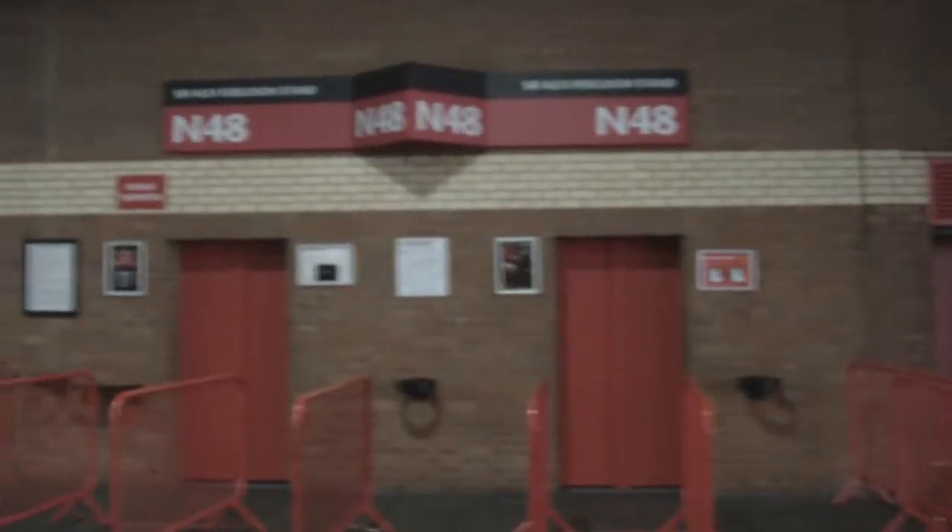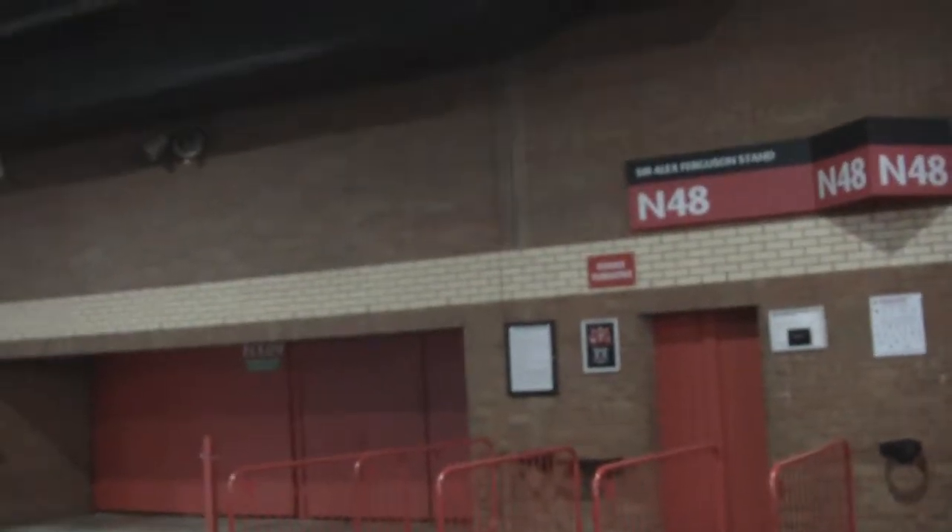This is the Alex Ferguson Stand we're now at. That's the Alex Ferguson Stand, which used to be — or still is — United Road. Many a day sitting there.